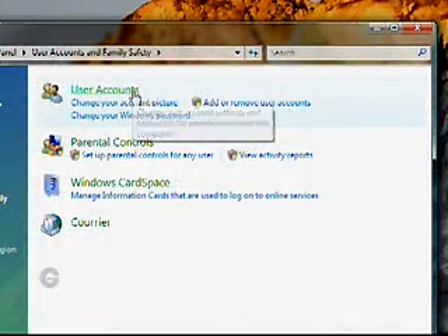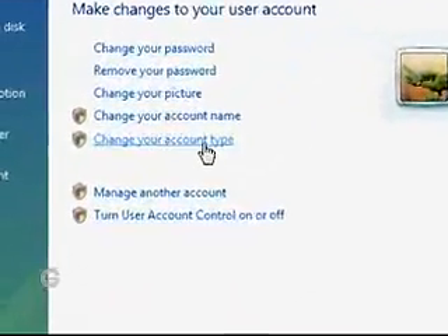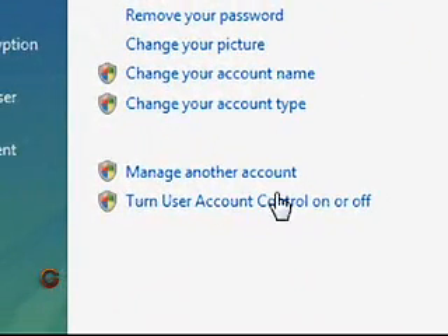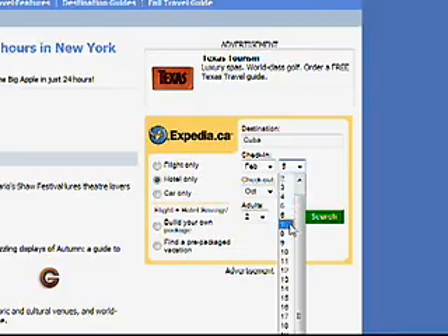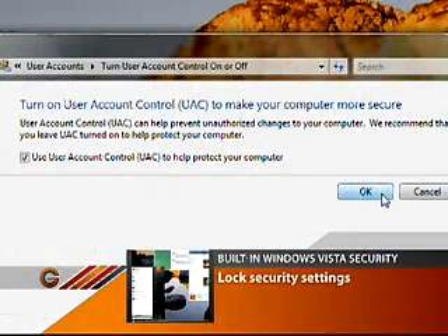Vista's user account control makes sure your computer is protected when you're not around. Say if someone in the office borrows it to check a hotel reservation, or someone at home wants to log into their favourite community site, they can't adjust your security settings without your administrative password.